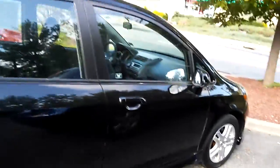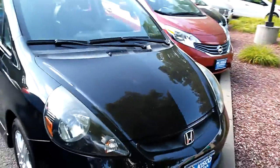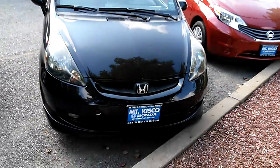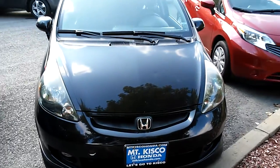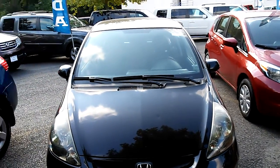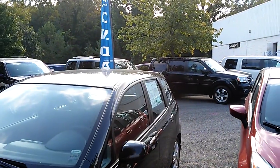Carmen, thank you so much for giving us an opportunity to help you out and see if we can help you with this car. My name is Cesar; I work here at Mount Kisco Honda. If you have any questions, feel free to call me at 914-666-0030. If you want to email, ask for Tony — Tony will be more than happy to help you out also.